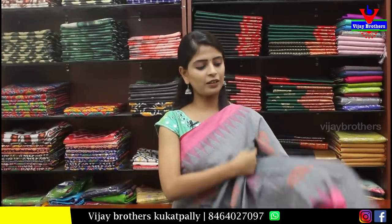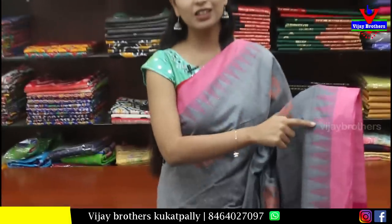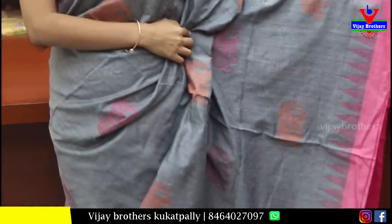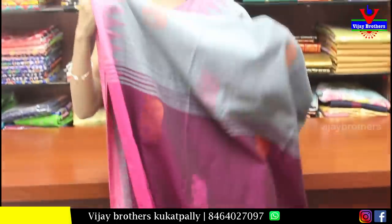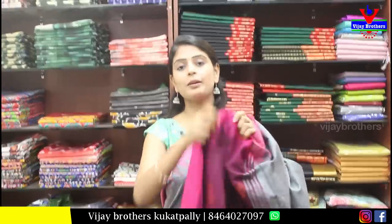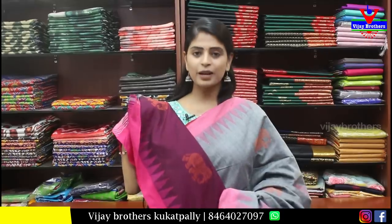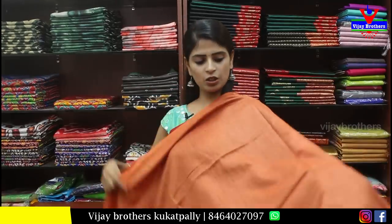Next is a gray Chenderi sari. Chenderi sarees always look beautiful because they suit all age groups perfectly — from college girls to older women. It has a gray and pink strap border and a small temple-style border. The body features colorful elephants in orange and pink. The pallu has contrast with tassels attached. The contrast blouse is neat. Price is ₹850.